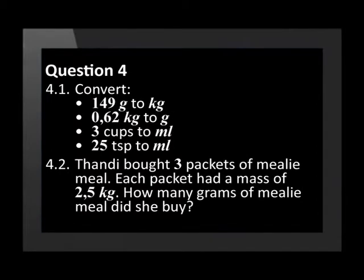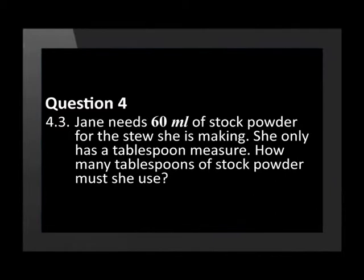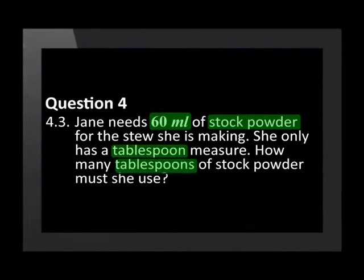Tandy bought 3 packets of Millimil. Each packet had a mass of 2.5 kilograms. How many grams of Millimil did she buy? Jane needs 60 millilitres of stock powder for the stew she is baking. She only has a tablespoon measure. How many tablespoons of stock powder must she use?